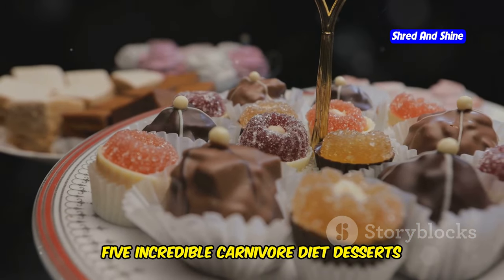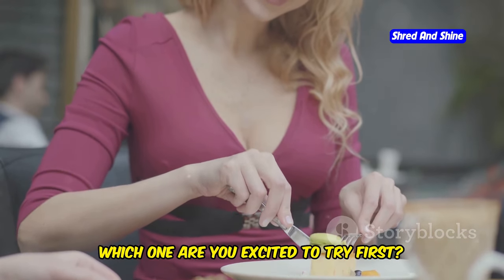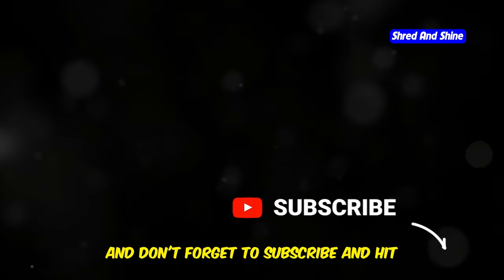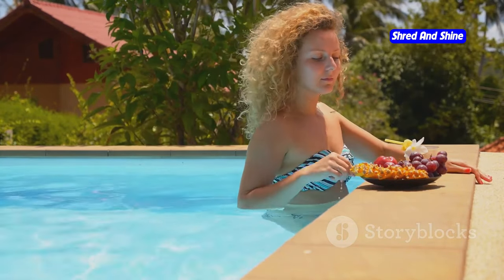There you have it — incredible carnivore diet desserts that'll satisfy your sweet tooth without sabotaging your health goals. Which one are you excited to try first? Let me know in the comments below, and don't forget to subscribe and hit that notification bell for more delicious content. Stay tuned for our next video: The Ultimate Guide to Swimming for Weight Loss.